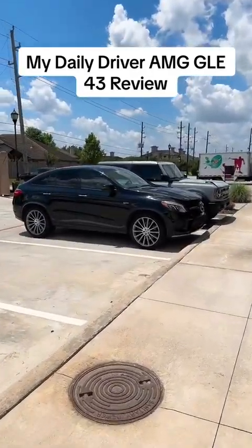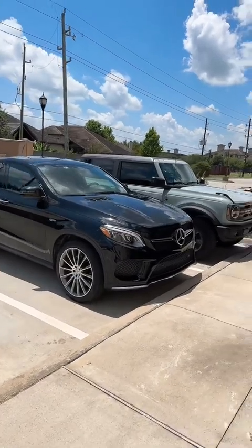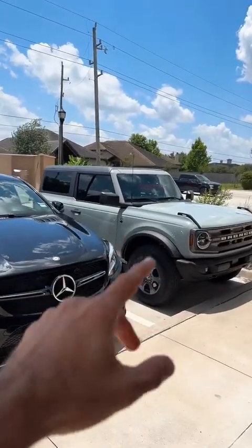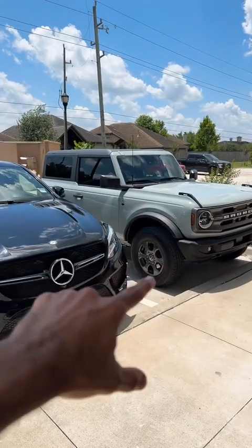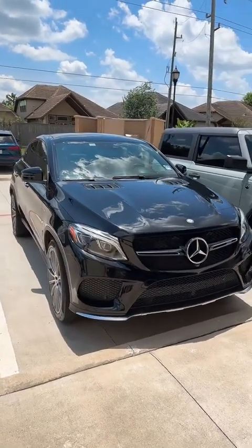A bunch of you have asked me to do a review on my GLE 43 AMG, so here it is. By the way, Zara just bought a new Bronco — Zara from our office. Beautiful car. We gave her special parking for a week because she got the new car.